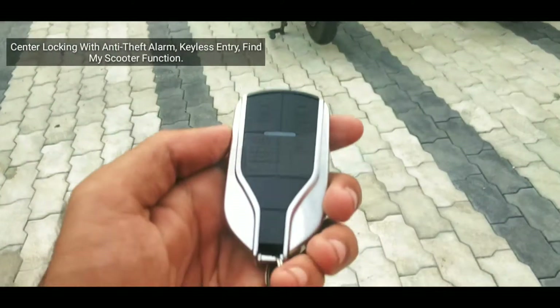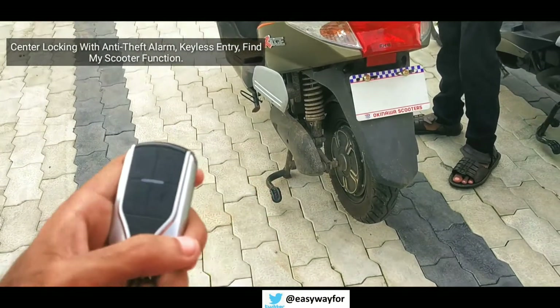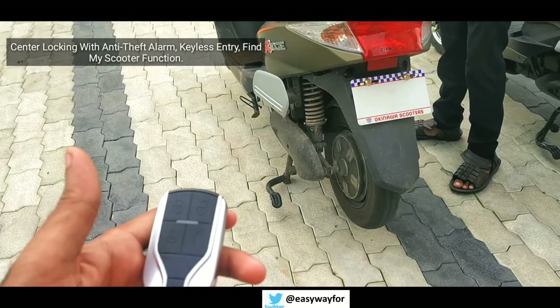This electric scooter key has some special features like central locking with anti-theft alarm, keyless entry, and find my scooter functions.